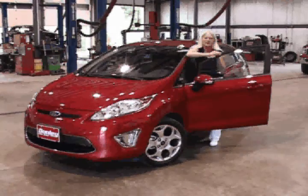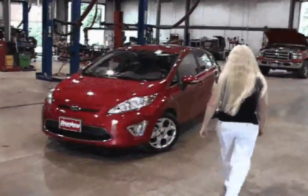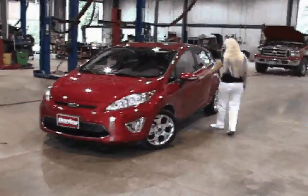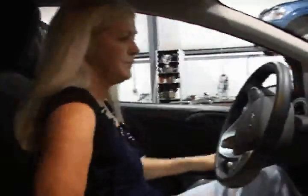Hi, I'm Beth Conrad, and this is my 2011 Ford Fiesta. I had been waiting on Ford to come out with a new hatchback since 2005 — that other car, my Focus that I had.